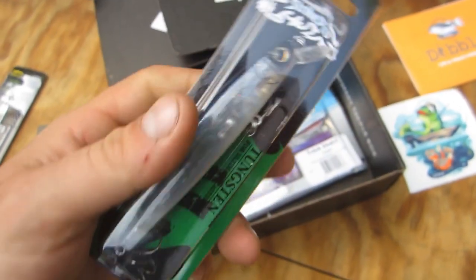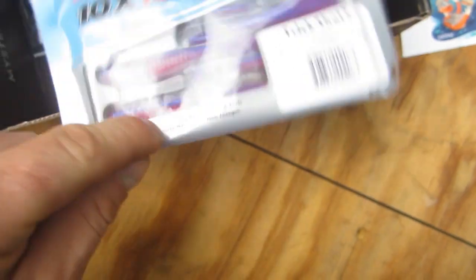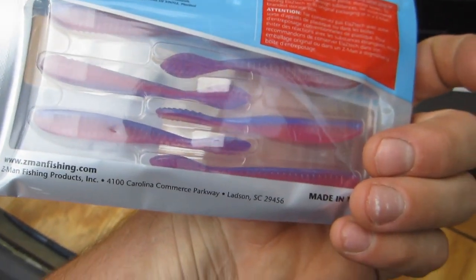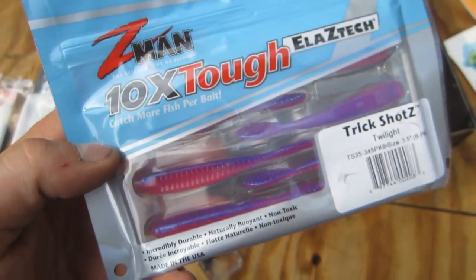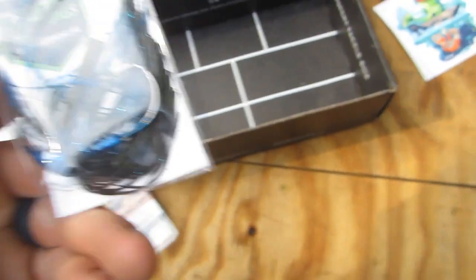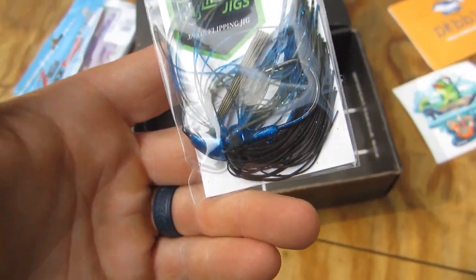We got a suspending jerk bait — those are always nice. And we've got some weights. These would primarily be for a drop shot rig it looks like. I mean, I end up using these but I've talked about that in previous videos — we've got pretty muddy water around here so I don't have a lot of clear water techniques to use. And another flip jig in blue and black, which is something I can definitely use. So yeah, that's cool.